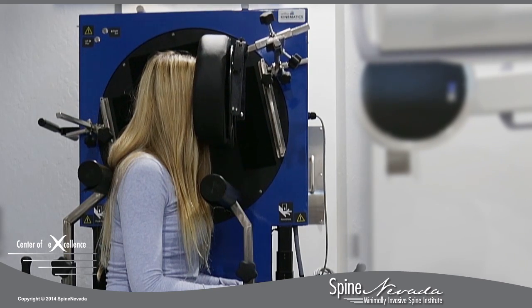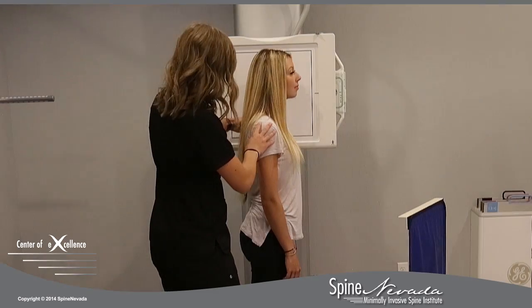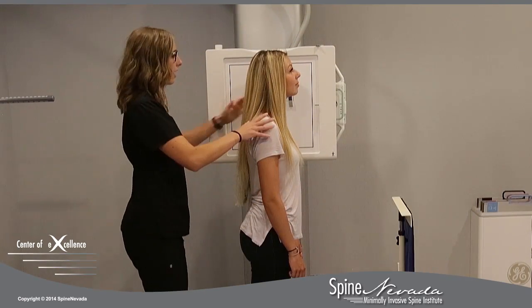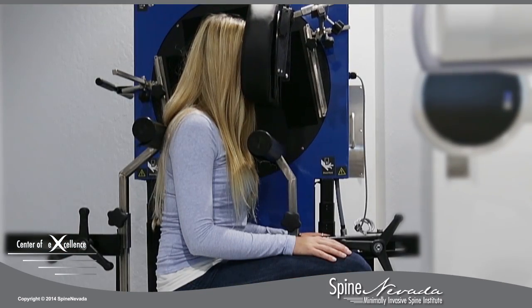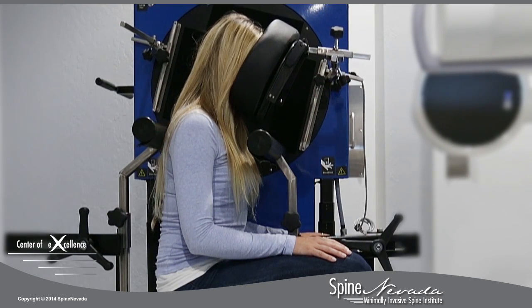This ensures a highly accurate examination with proven results. The current standard for taking flexion extension x-rays requires patients to bend on their own without constraint or guidance. At Spine Nevada, the VMA serves as a guide, assuring that patients bend sufficiently during flexion and extension.